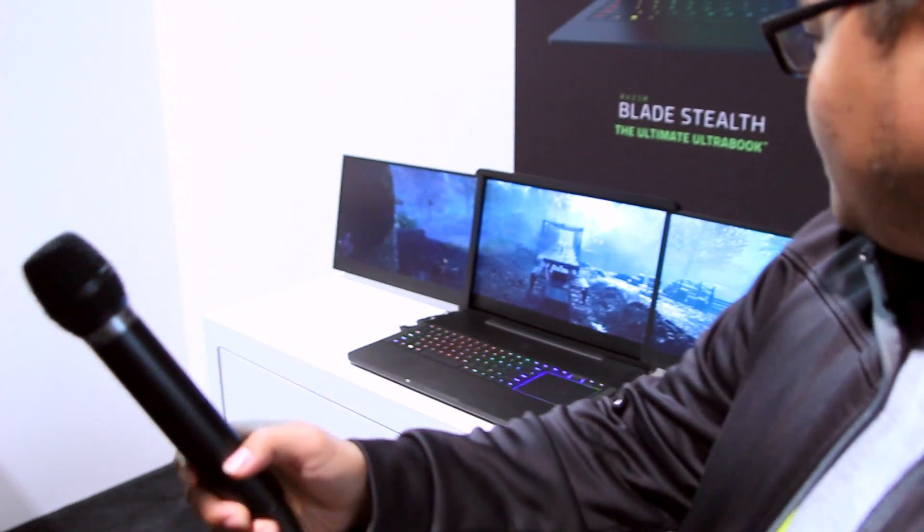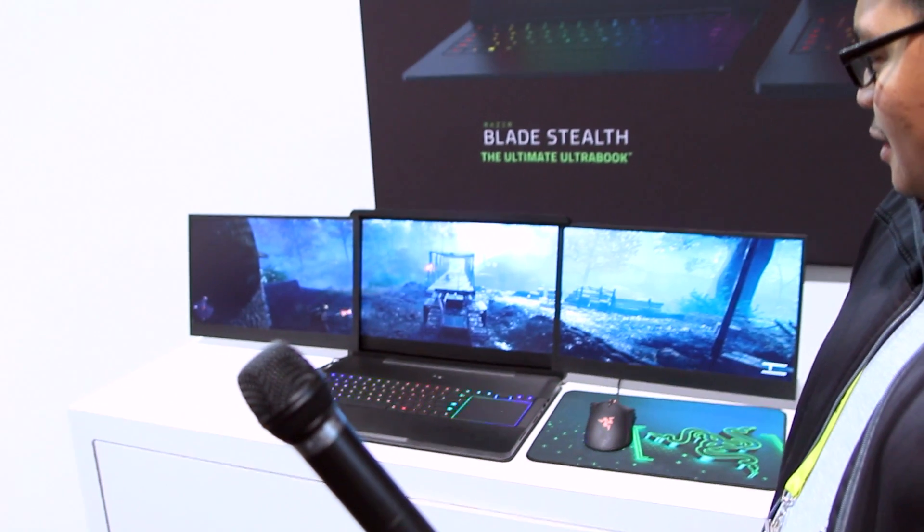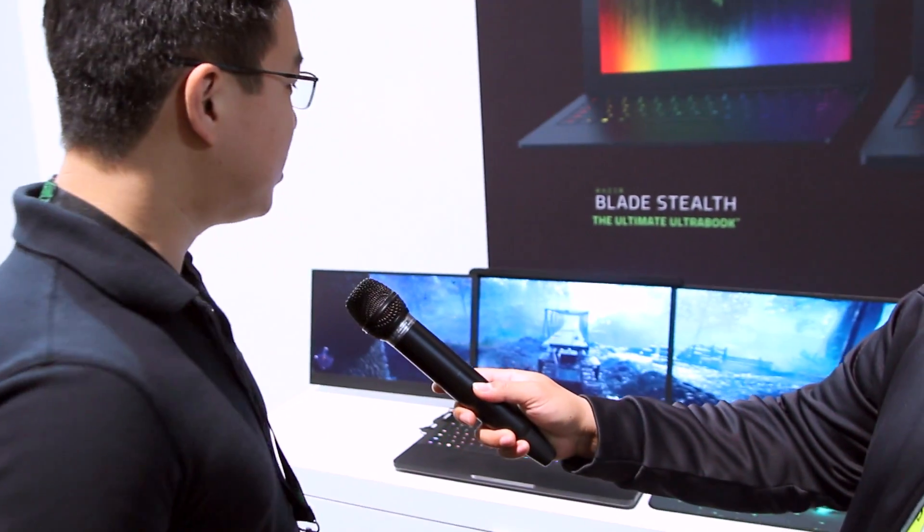This thing is Project Valerie — it's one of our biggest announcements at CES 2017. It's the world's first automated triple display notebook; there is no other notebook in the world like this right now. What you're seeing here is Battlefield 1 in surround view mode across three 4K displays.